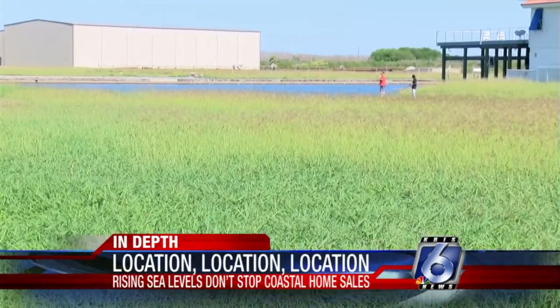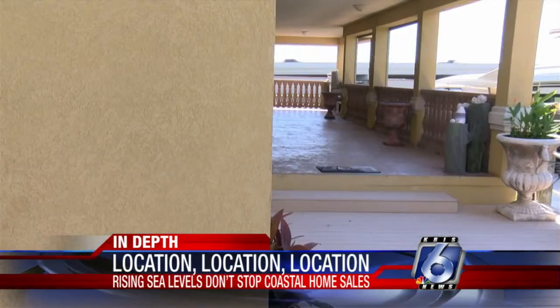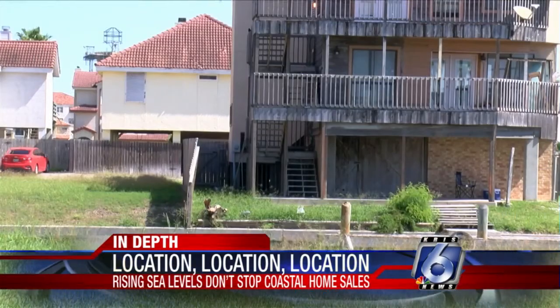Lynn Frazier got what he wanted, living in North Beach near the canals. FEMA requires homes in these areas be elevated to at least 13 feet above sea level. He noted: "We stayed here in the house during Hurricane Hannah, and the water came up about four feet."